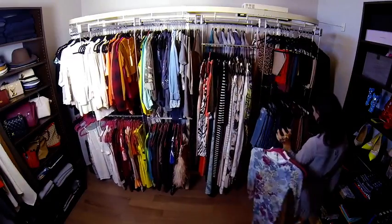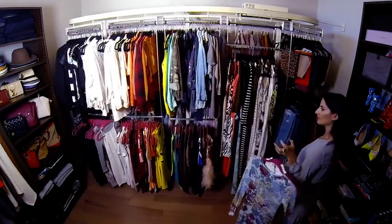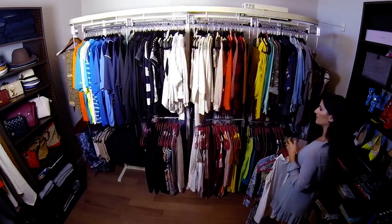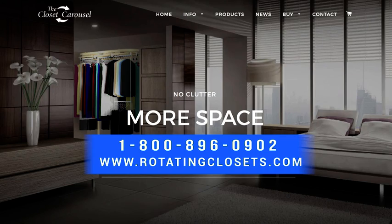The closet carousel is the smart choice for today's smart home. They are shipped in a matter of days to any destination worldwide. Check out the website rotatingclosets.com or call 800-896-0902.